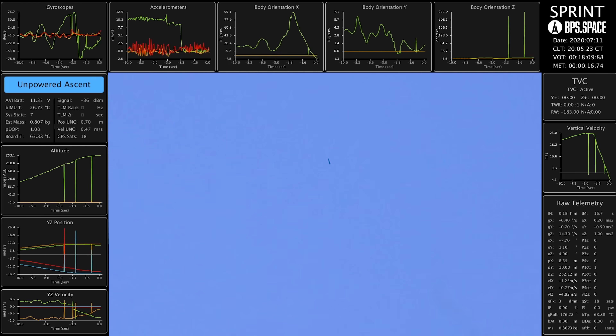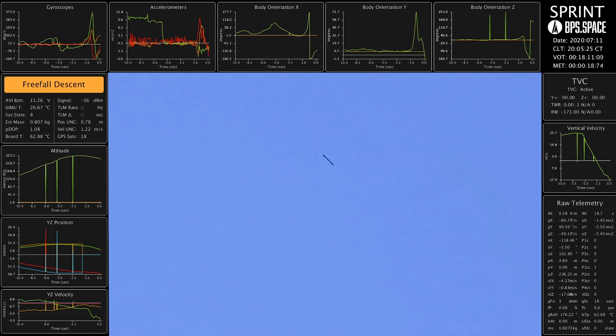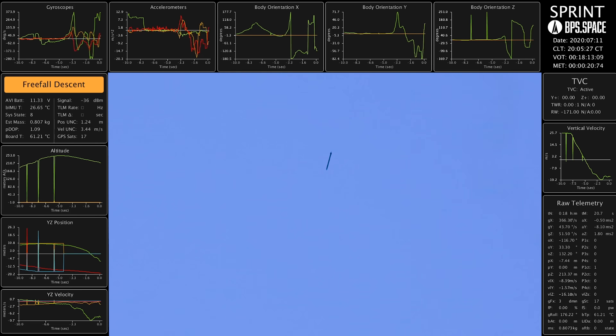Okay, got apogee. We're coming down. Unstable, which is good. Pretty fast, though. And there's the chutes.